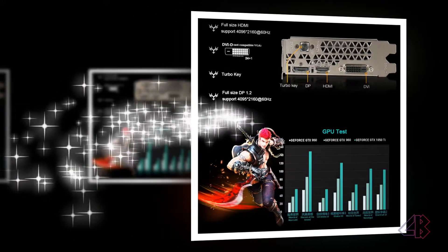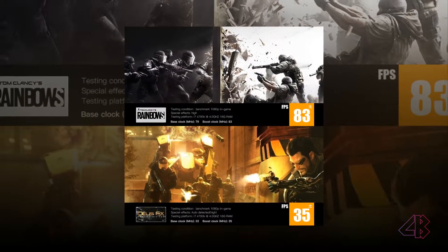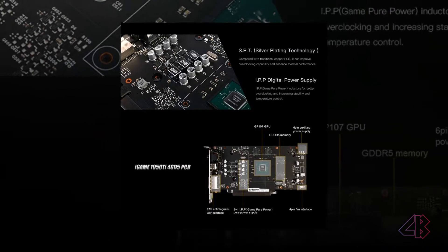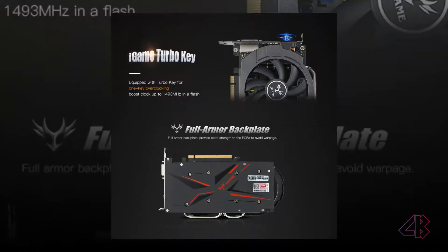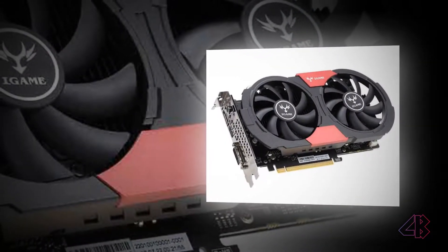Personally, I find the GTX 1050Ti is more interesting as a near-silent gaming solution, and most of the cards come with modest factory overclocks. If you have a hard limit on pricing, the GTX 1050Ti arguably rates as the best graphics card in the budget category.